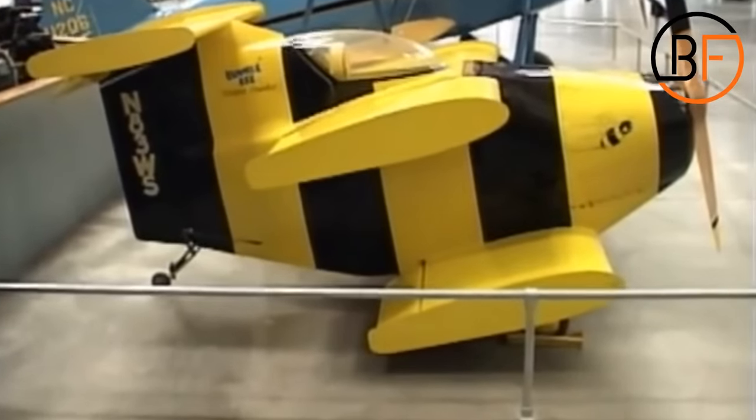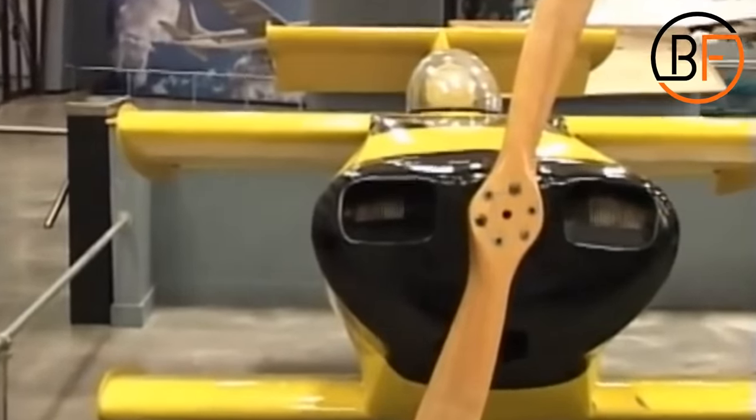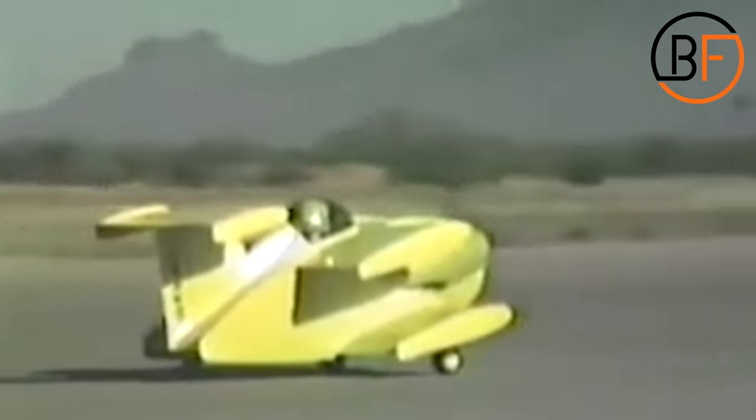Fun fact before we go: the yellow plane displayed at the Prima Air and Space Museum is the Bumblebee I, since Bumblebee II got destroyed on its one and only flight on April 2nd. So anyone wanting to beat the record will have to risk their life to do it.